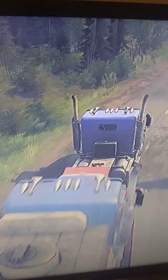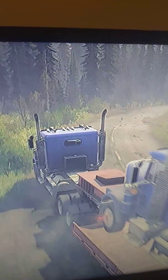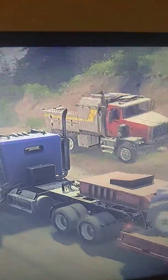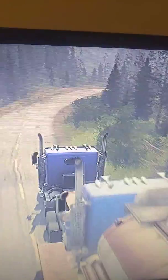Hopefully I don't blow the engine before I get there. There's the backup truck just in case I need it. So far so good.